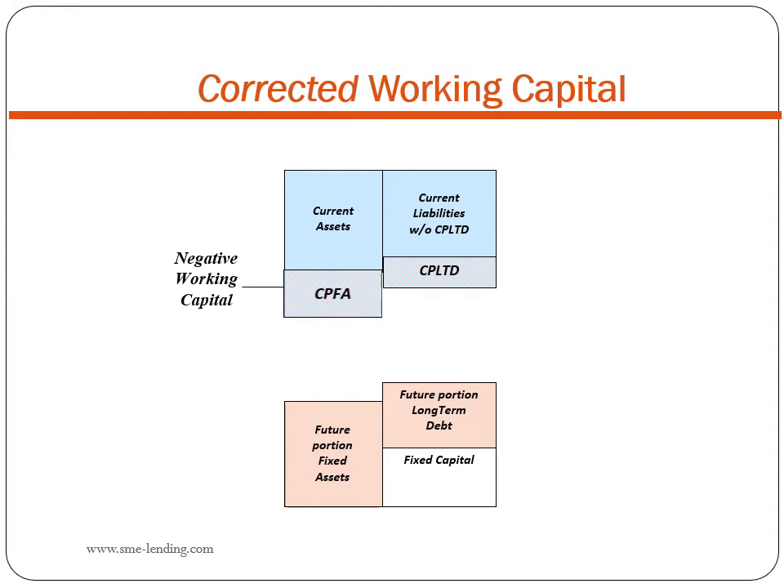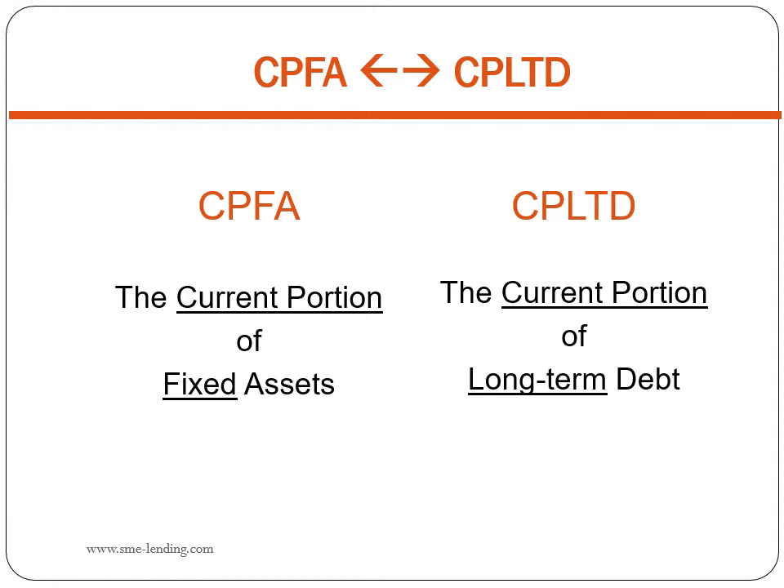If we agree that the current portion of long-term debt due in the current period should be treated as a current liability, then we must be consistent and apply the same logic to both sides of the balance sheet. The portion of fixed assets that will be used up in the current period must be treated as a current asset. And when we move CPFA up into current assets — negative working capital becomes positive. The symmetry is compelling: the current portion of fixed assets, the current portion of long-term debt. The logic is compelling, and now I want to prove it to you.